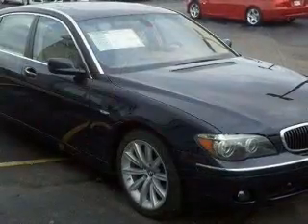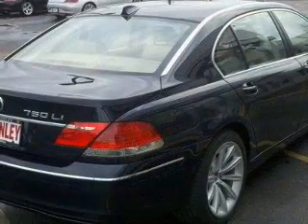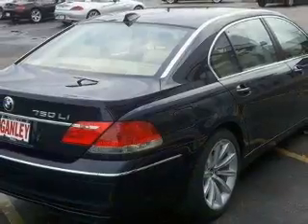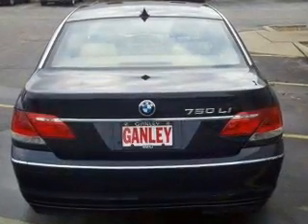A premium sound system is just one of the benefits of owning this vehicle. You will appreciate the safety feature of anti-lock brakes. Heated seats are a desirable comfort feature, and there's nothing like a sunroof on a nice day.